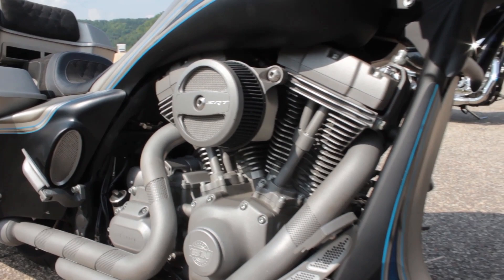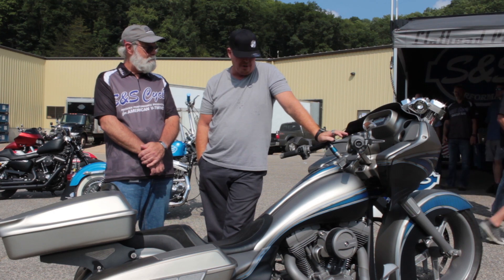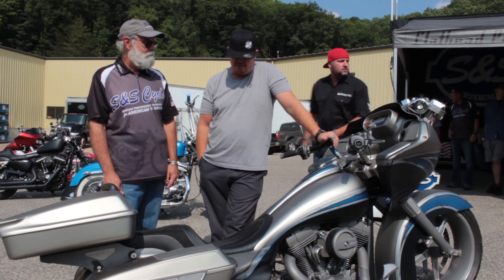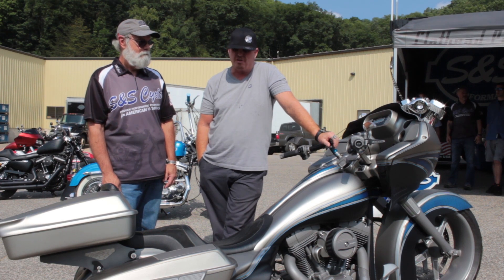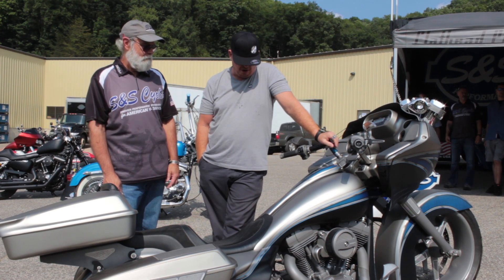The bike was a stock Harley-Davidson when we started on it. We took the motor out, took it apart, set it up here. You guys reworked it — stroked it, cylinders, pistons, seats, ported the heads, cams. It's got a 68mm throttle body and air cleaner on it.